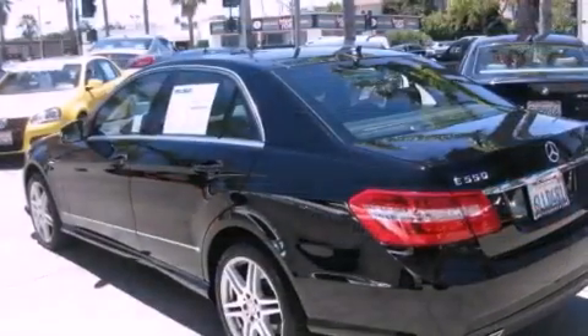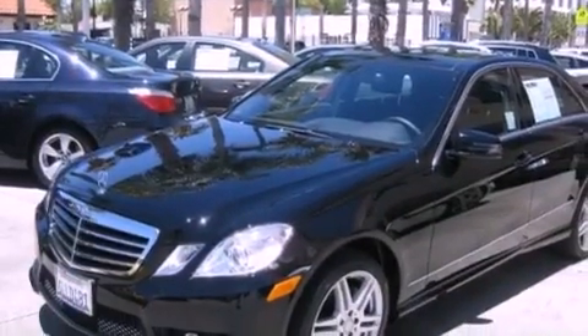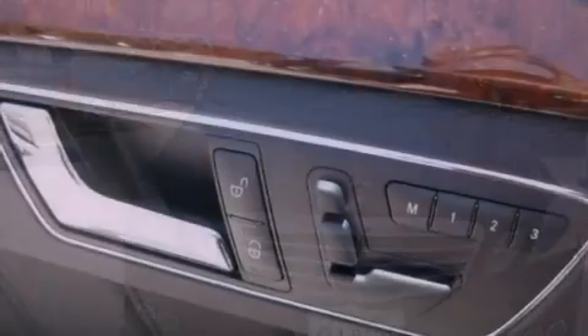Its top features and packages include the Premium One Package, a Sport Package, a navigation system, a rearview camera, active ventilated and heated front seats, a Harman Kardon audio system, and a sunroof that lets you fill the cabin with fresh air at the push of a button.